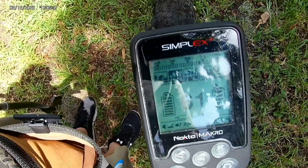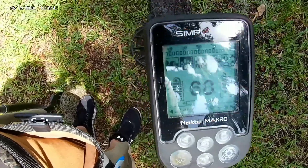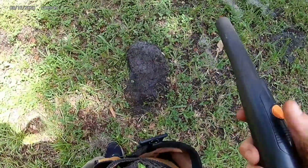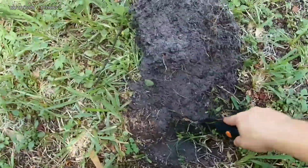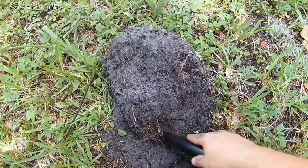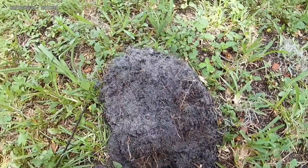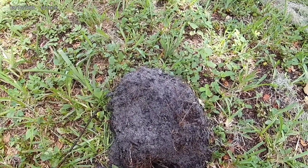That one's obviously deep — you can tell by the sound. But look, that joker's getting all the way up to like 85. Let's dig down together real quick and see what we got. Oh, I hit it right there — let's see.